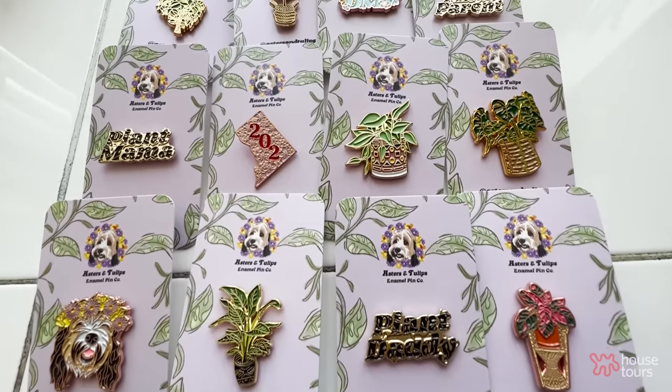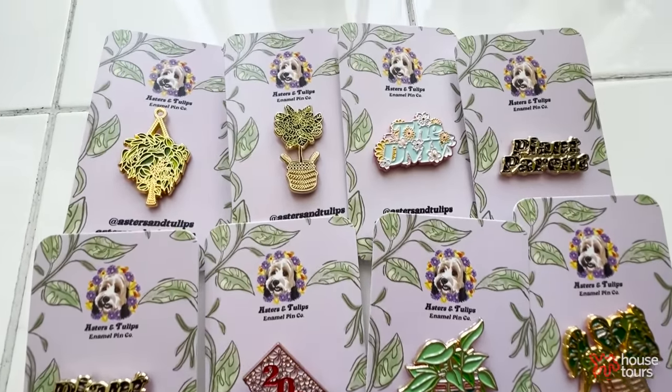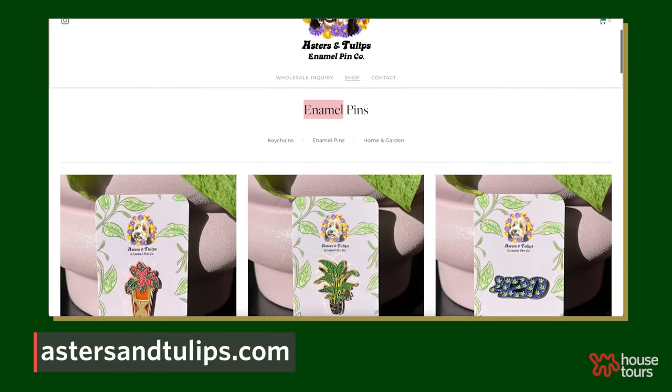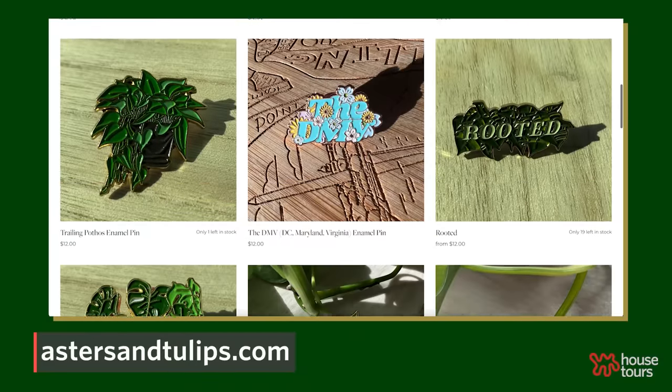I have an enamel pin business called Astors and Tulips, the Enamel Pin Co. Astor is a type of flower and my mom's favorite flower was tulips. That has been the joy I needed during the pandemic — I really love it. I get to meet other plant people, and Aster gets to come to some plant events too when I have the pins there.